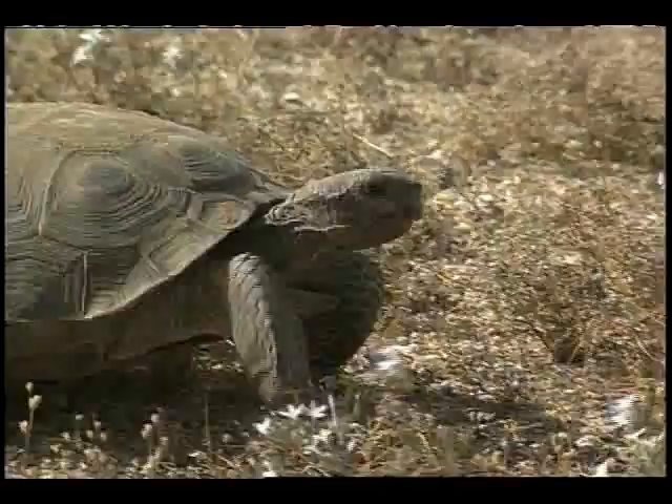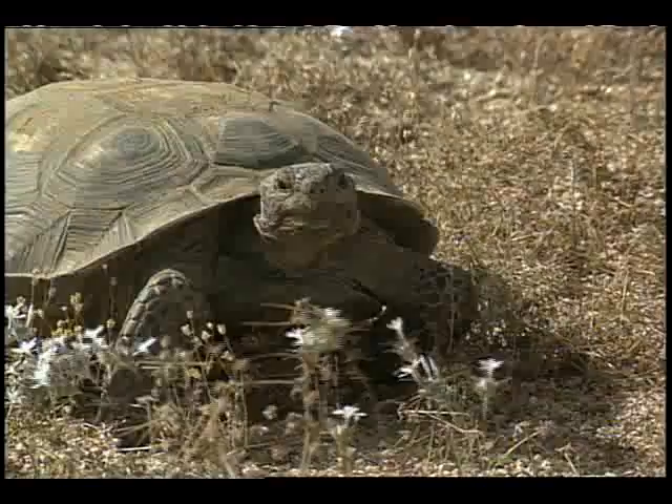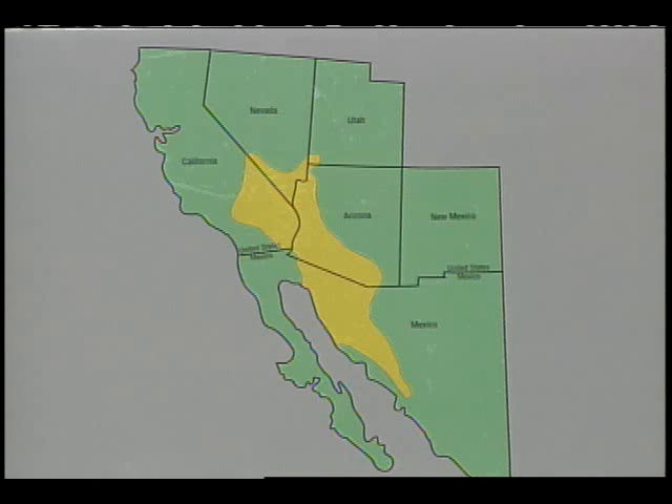The state of the desert tortoise, however, perhaps best of all, represents the delicate balance of desert life and its interaction with man and nature. The desert tortoise can be found in the western portion of Arizona, southeastern California, and a small area of southern Nevada, Utah, and Mexico.